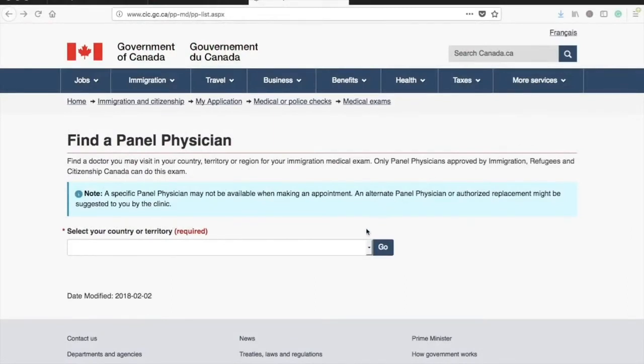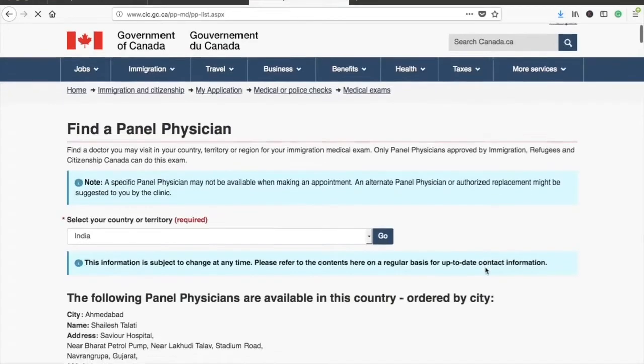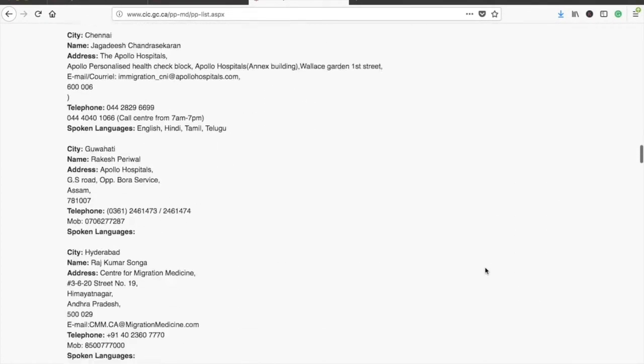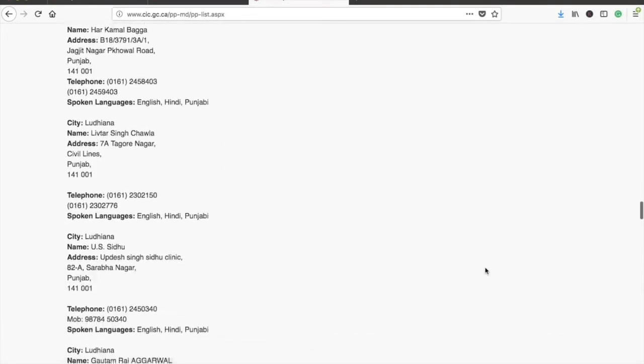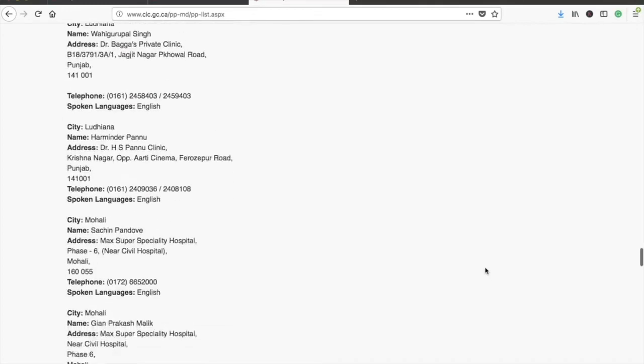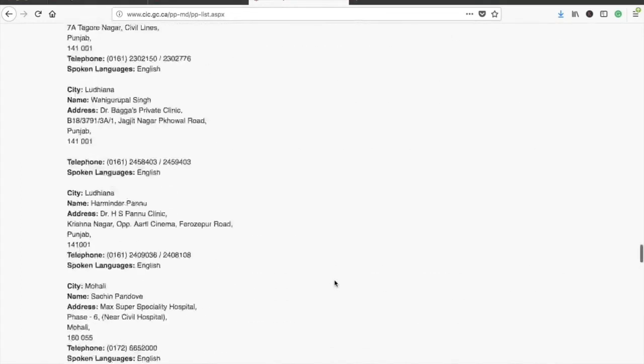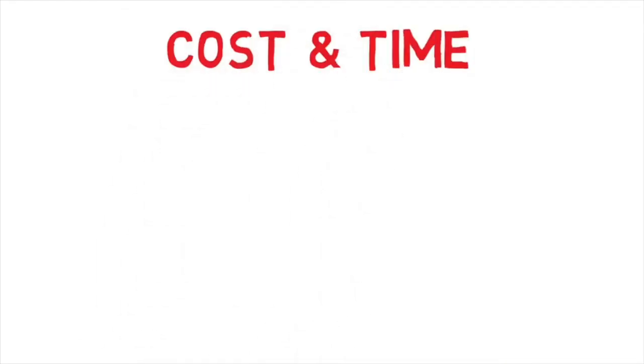To find a panel physician in your country or city, use the link I'll provide in the description box. Select your country — for example, India — and it gives a list of all authorized physicians in major cities like Ahmedabad, Bangalore, Chandigarh, Chennai, Ludhiana, and Mumbai. I'm from New Delhi and went to Max Multi-Specialty Center, which was a good experience with helpful staff — I'd recommend it for anyone in New Delhi.